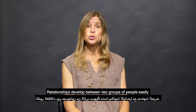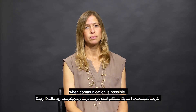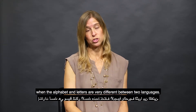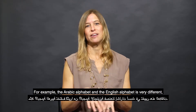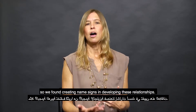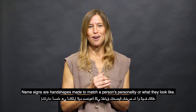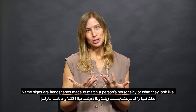Relationships have developed between these two groups of people easily when communication is possible. Name signs are a way to remember names when the alphabet and letters are very different between two languages. The Arabic alphabet and the English alphabet are very different, so we found that creating name signs was easier in developing these relationships. Name signs are hand shapes made to match a person's personality or what they look like.